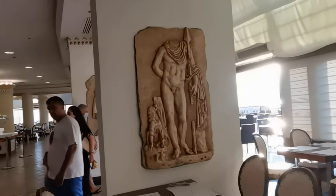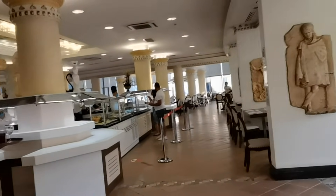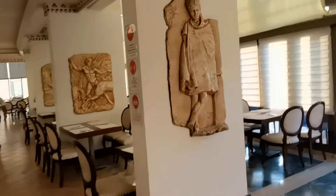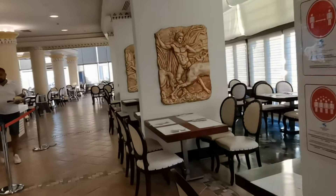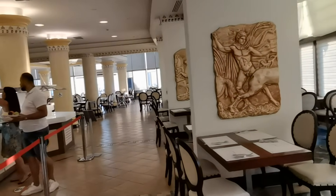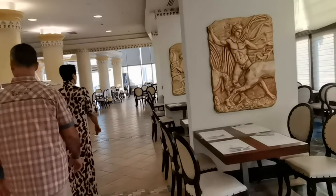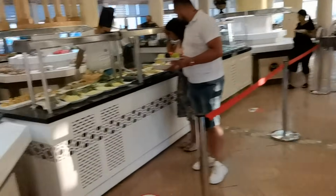Здравствуйте, дорогие друзья! Вы на канале Луди Свет. Сегодня серия о ужинах. Часто ужины бывают очень тематические, с каким-то направлением какой-то конкретной кухни. И ужин, конечно, часто бывают такие блюда дорогостоящие, красивые, вкусные. Мы посмотрим, что сегодня.